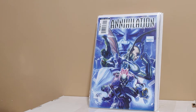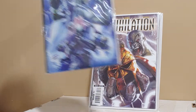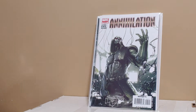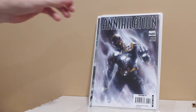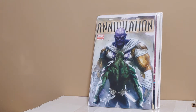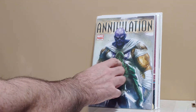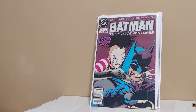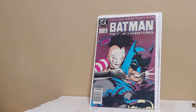I picked up the whole Annihilation set — parts one through six. I've got all six, including the Drax Thanos cover. So if anyone's interested in the whole Annihilation set, all six parts are here.